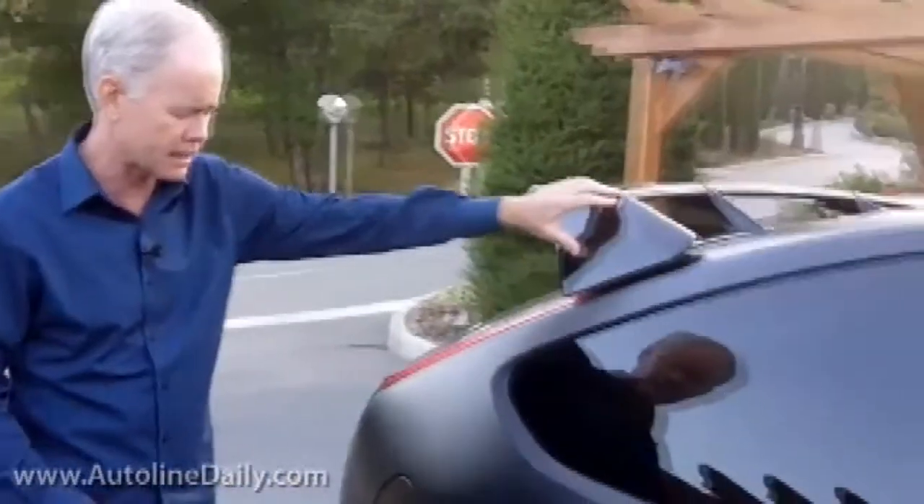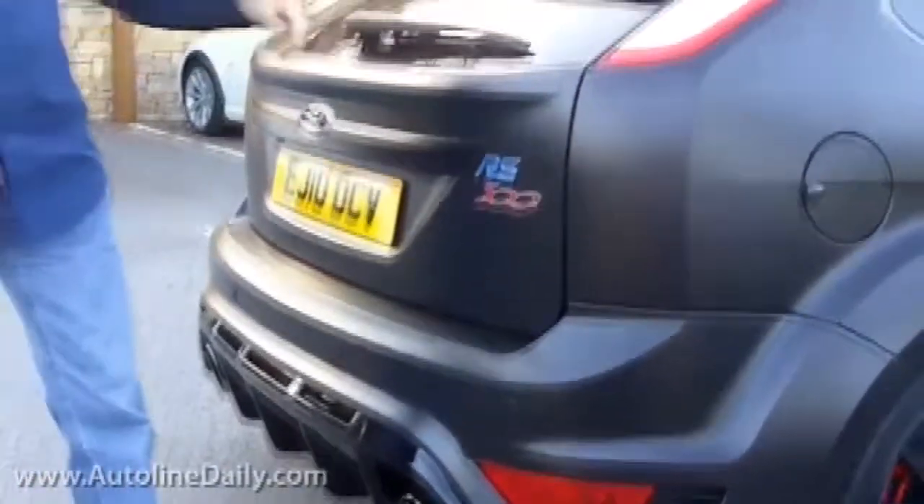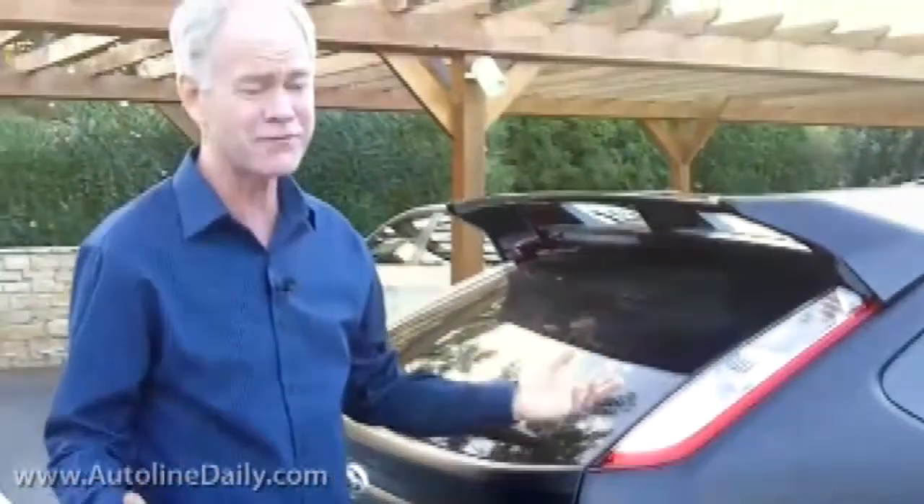I love the wing they've added on the back, and the gloss black wheels. When you get around to the rear of this thing, you see it's got a Venturi-like effect to it. This car is all about performance, nothing else. The price tag is about 35,000 pounds, which translates into roughly 50,000 dollars.